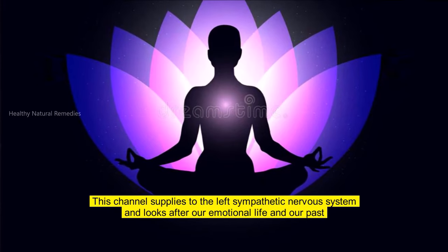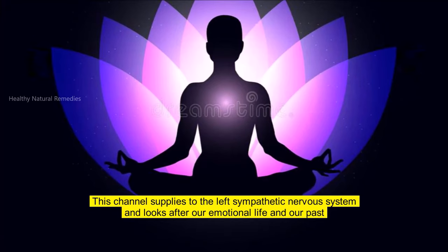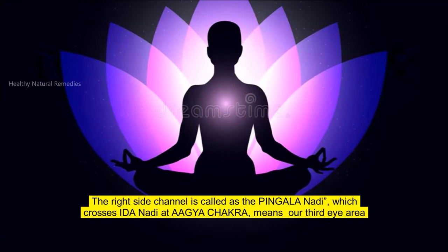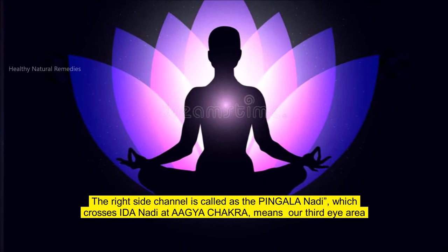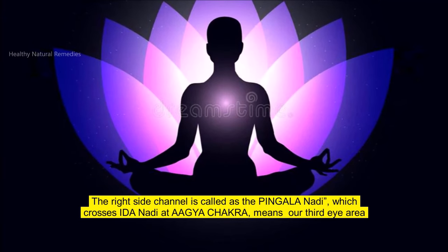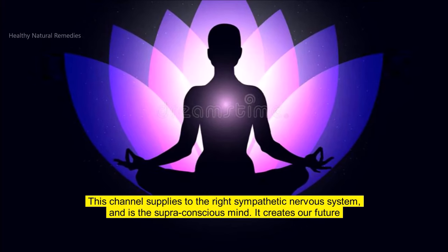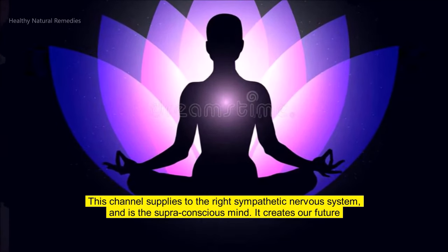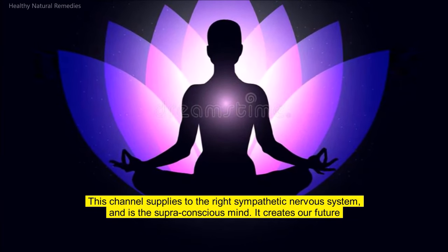The Ida Nadi supplies to the left sympathetic nervous system and looks after our emotional life and our past. The right side channel is called the Pingala Nadi, which crosses Ida Nadi at the Ajna Chakra, meaning our third eye area. It is connected with the left side and the front of the brain, supplies to the right sympathetic nervous system, and is the supra-conscious mind. It creates our future.